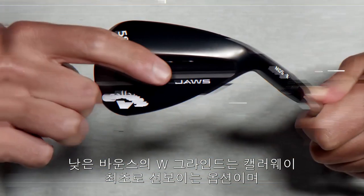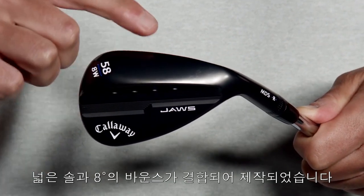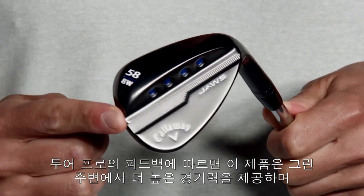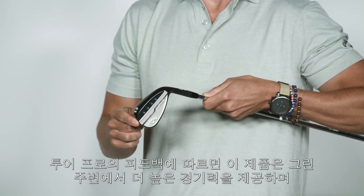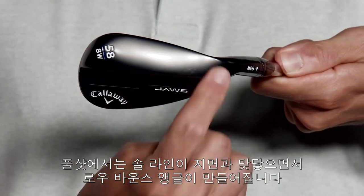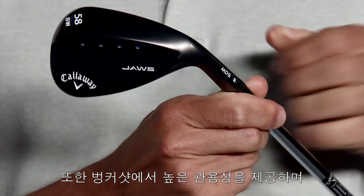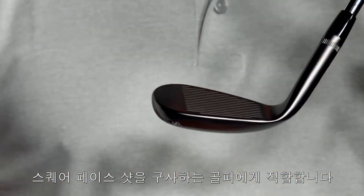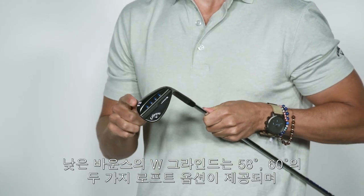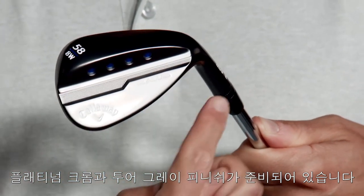The low bounce W-Grind is the newest grind option offered by Callaway and combines a wide sole with only 8 degrees of bounce. It's a direct result of tour player feedback who asked for a new grind that delivers increased playability around the green while still allowing them to employ the sole's entire bounce on full shots. It's a great option for golfers who are shallow but want a little extra forgiveness out of the bunker. It's also ideal if you play mostly squared face shots. The low bounce W-Grind is only available in 58 and 60 degree lofts and is offered in both platinum chrome and tour grey finishes.